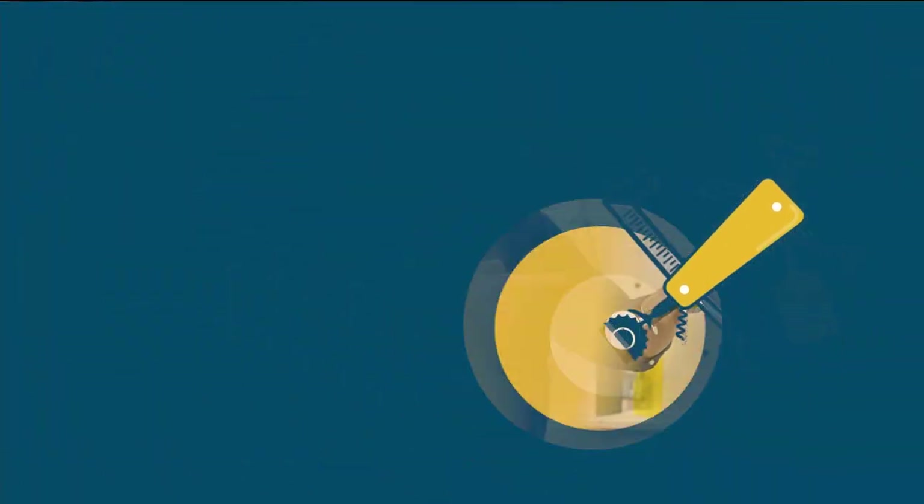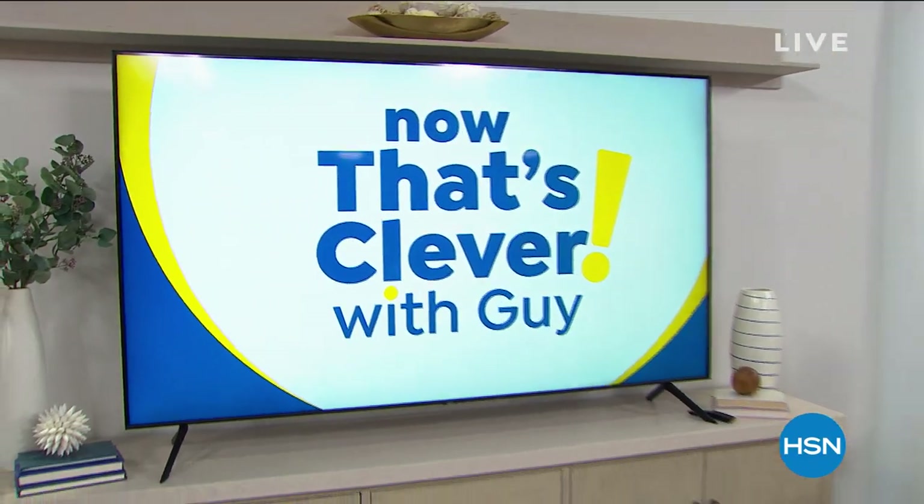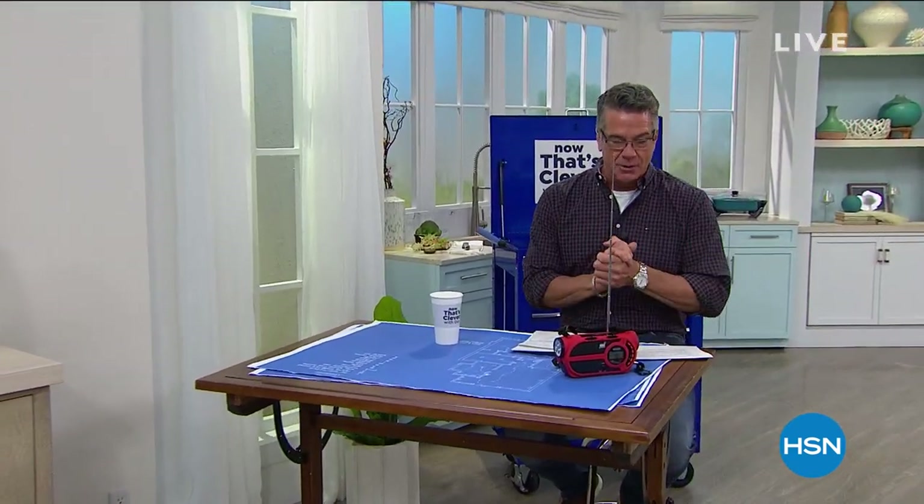Now that's clever! Hey everybody, welcome back in 8 to 10. My name is Guy. I'll be with you for the next three hours. It's a three-hour show — now that's clever.